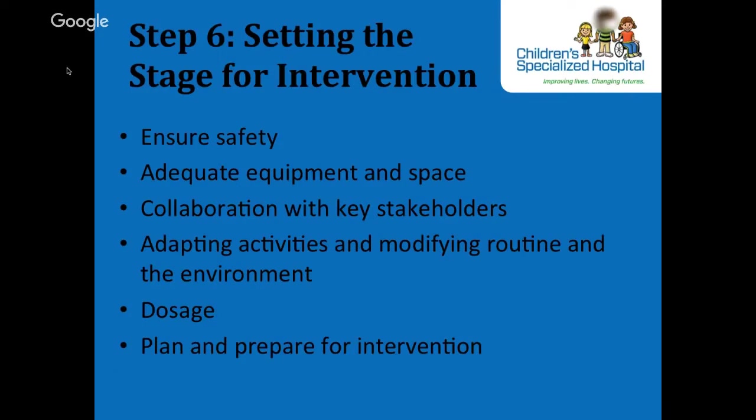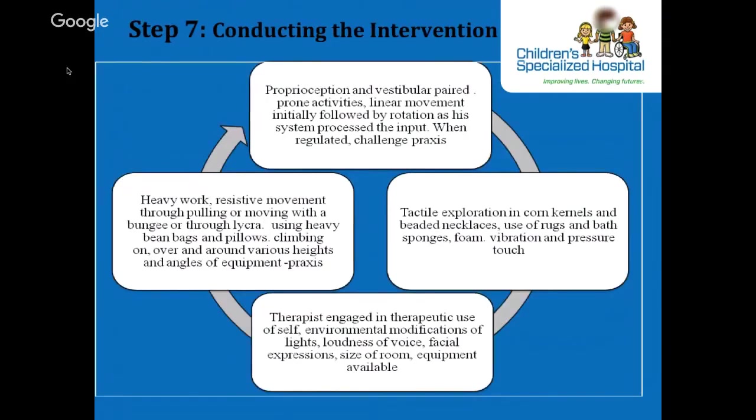Step 7 is conducting the intervention — column 7 of the DDDM table. For M, we addressed sensory-motor factors impacting his participation. To enhance tactile and proprioceptive perception and praxis, the intervention provided playful opportunities to move the body on, under, and through a variety of tactile-rich surfaces, equipment, and mats. Activities included climbing a large foam wedge and diving into a large ball pit of pillows. The session also incorporated active tactile exploration using beads, beans, rice, bath sponges, couch balls, and shaving cream.